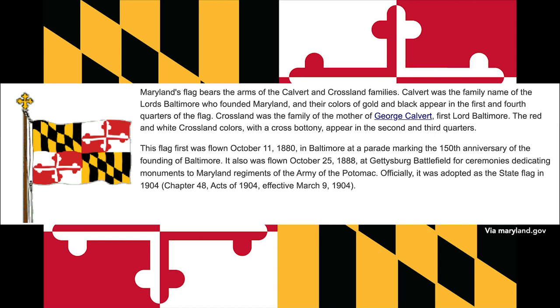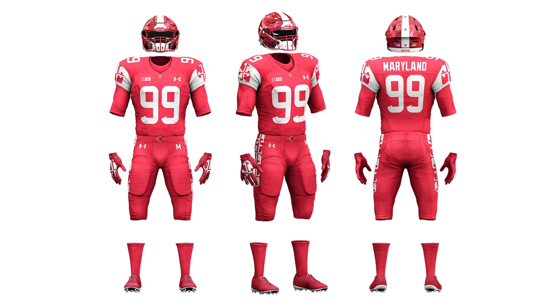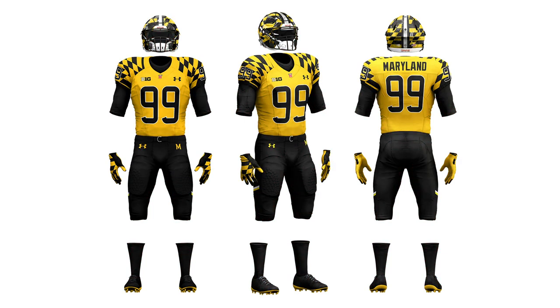The black and yellow part of the flag is the Calvert family arms, and the red and white is the Crossland family arms — both families had importance to founding Baltimore. So I designed a jersey based on each, named appropriately. The Crossland jersey is the red and white one — pretty simple and sleek, featuring the coat of arms on the sleeves with a reserved pants stripe and just a white stripe down the reflective helmet. The Calvert jersey is a lot more busy with the black and yellow helmet, black and yellow shoulders — it's like a walking caution sign, but it really contrasts from the Crossland jersey.